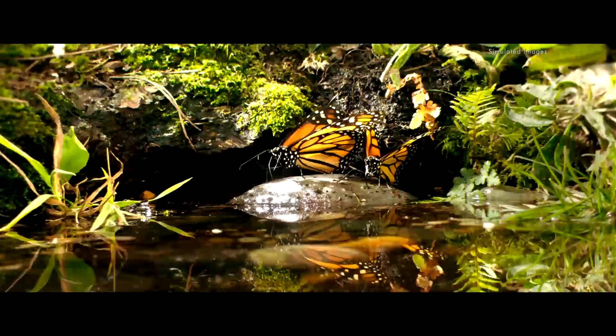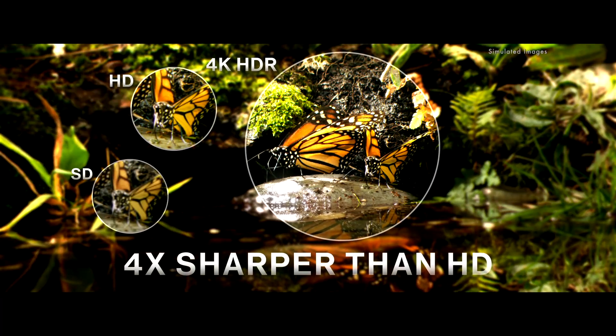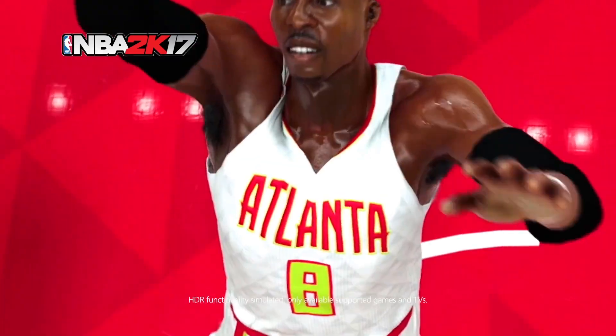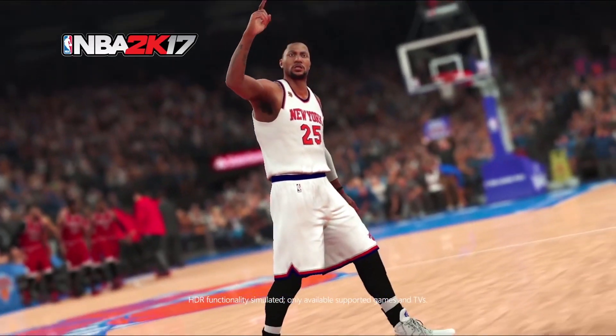Number 8: If you buy a Dolby Vision TV, can you watch content in HDR10? Yes, you can, because the requirements for Dolby Vision far exceed those of HDR10 on your TV. Your TV will be able to display the color gamut easily, and it might even look a little bit better. However, this does not work the other way around.